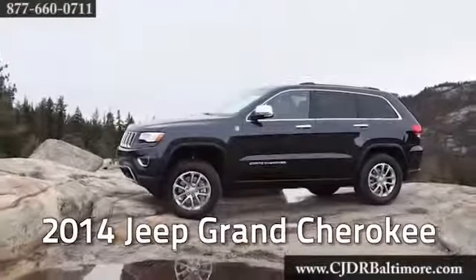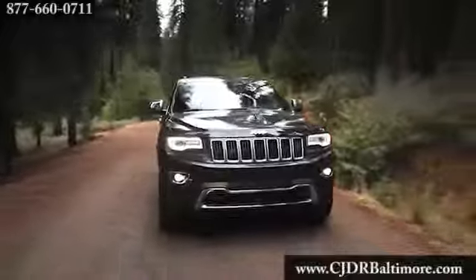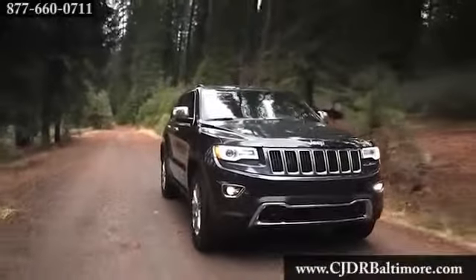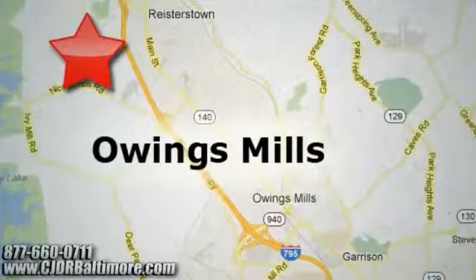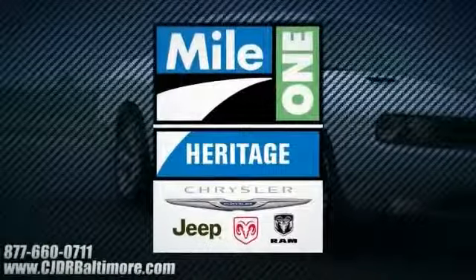The new 2014 Jeep Grand Cherokee features over 60 available safety and security features, including side curtain airbags. Heritage Chrysler Jeep Dodge Ram with two convenient locations on Roysterstown Road in Owings Mills and Harford Road in Baltimore. We're sure to have the perfect vehicle for you.